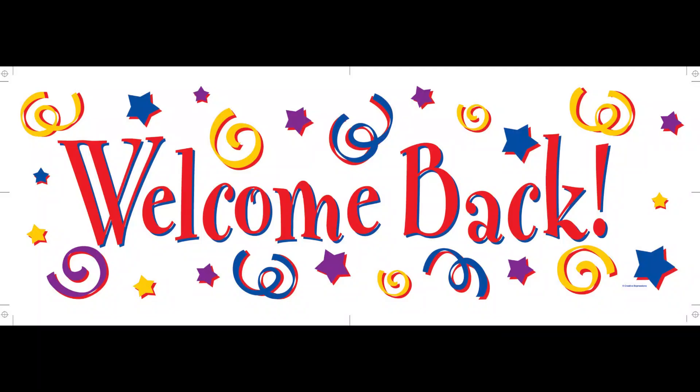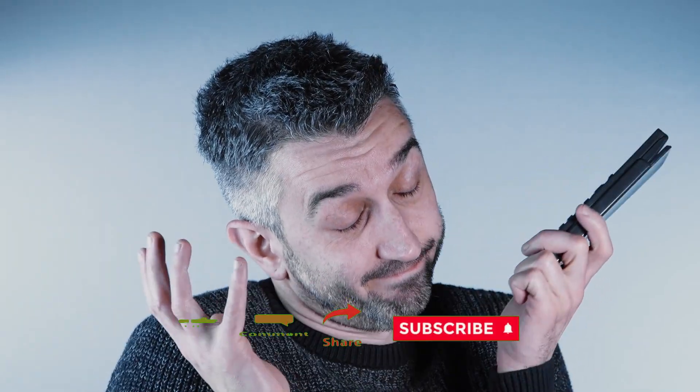Hey everyone, James here, welcome back! If you're enjoying these deep dives into upcoming tech, don't forget to like the video, subscribe, and tap that bell icon so you never miss what's next.